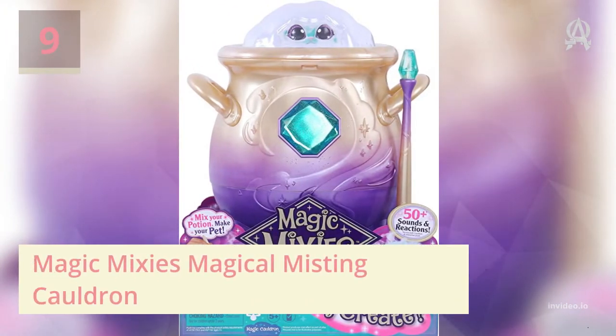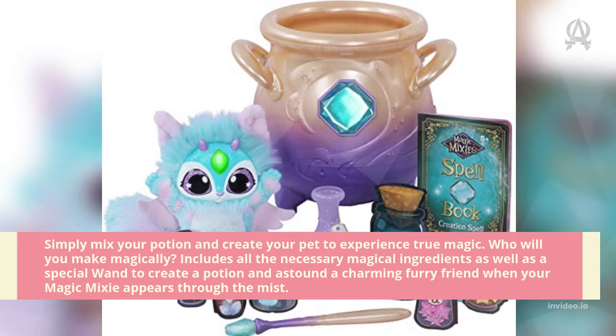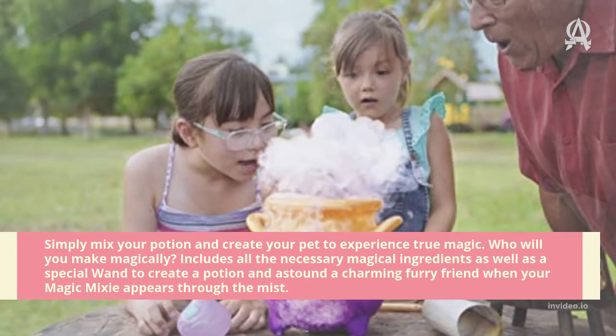Number nine: Magic Mixies Magical Misting Cauldron. Simply mix your potion and create your pet to experience true magic. It includes all the necessary magical ingredients, as well as a special wand to create a potion and a charming furry friend that appears through the mist when your Magic Mixie reveals itself.